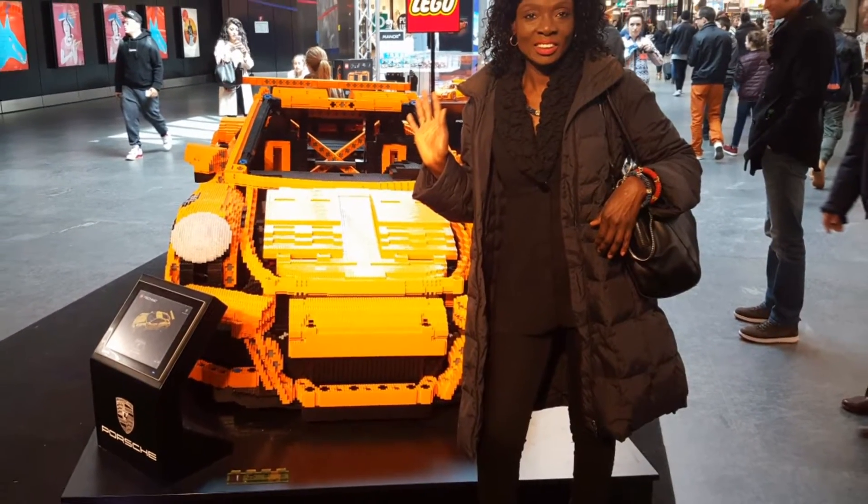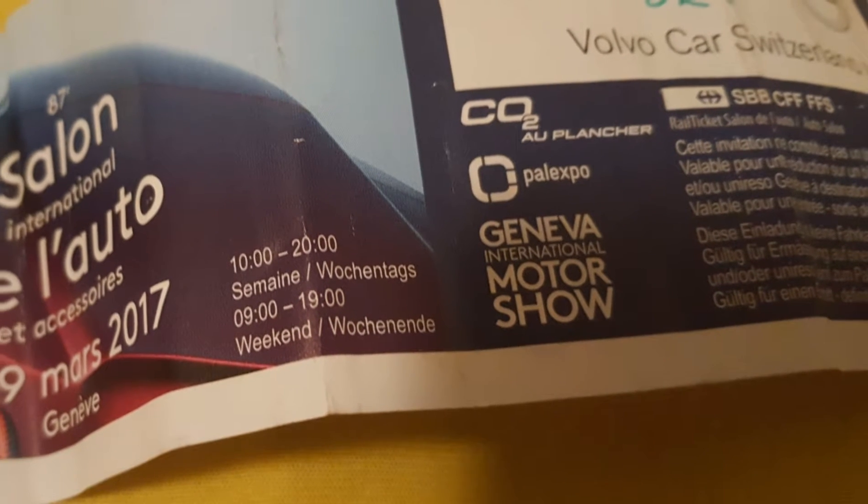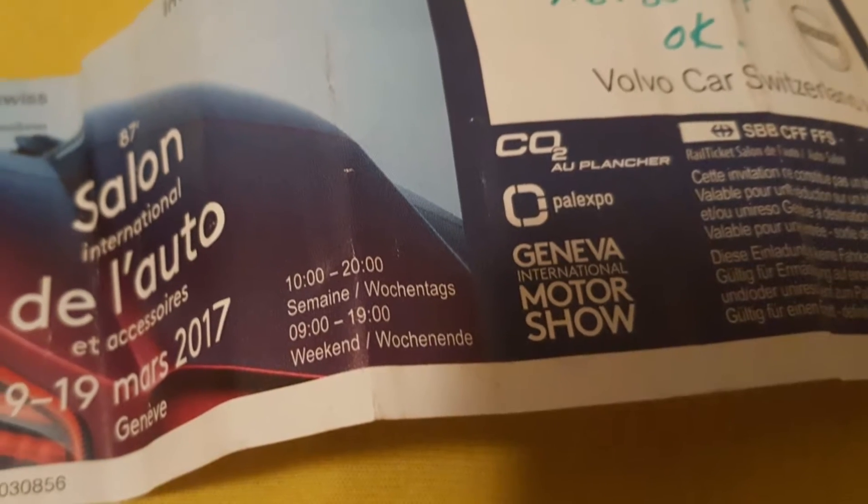Hello folks, here I am again with one of my mini short mobile films. I'm here to present my experience at Geneva's 87th International Motor Show at Palexpo. I hope you enjoy the show.